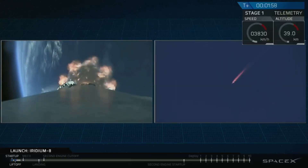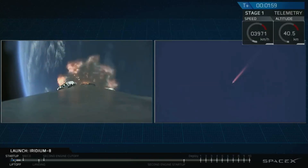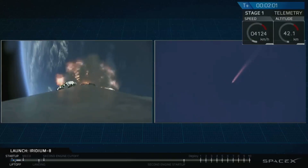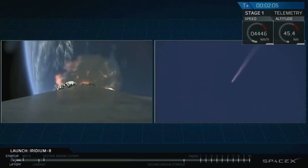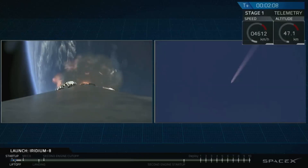We're hearing good callouts. Propulsion looks nominal. The trajectory looks good. Now coming up will be rapid-fire events: main engine cut off — we shut down the nine Merlin 1D engines.